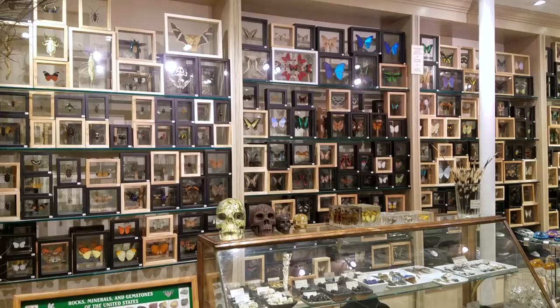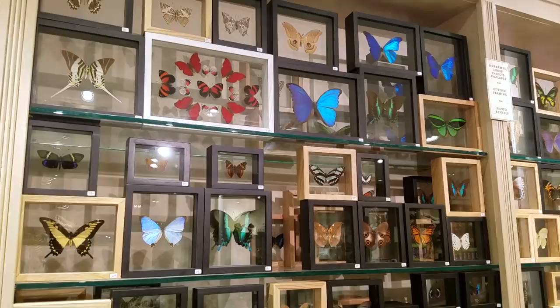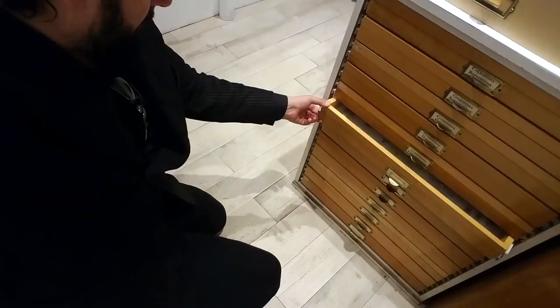Evolution has an absolutely gargantuan collection of mounted butterflies, but much to my surprise, there don't seem to be any that are a true purple for the lair. Then I had an idea — why not get a beetle instead? I mean, nothing says Gothic quite like creepy crawlies, am I right?